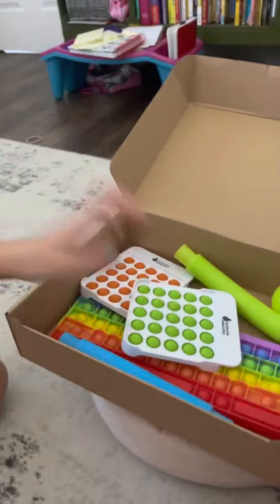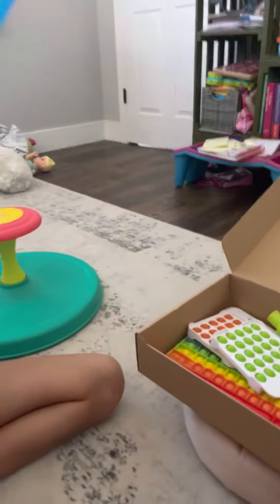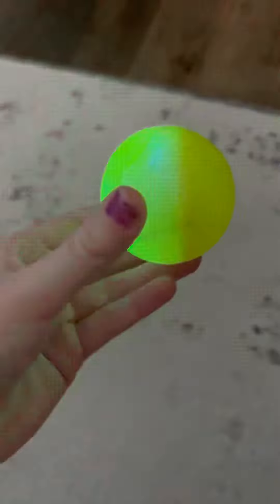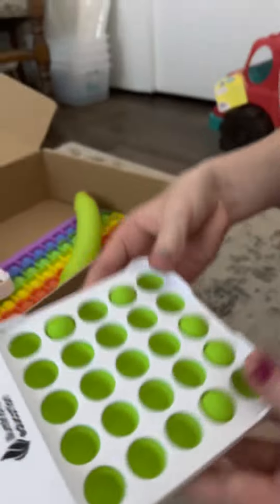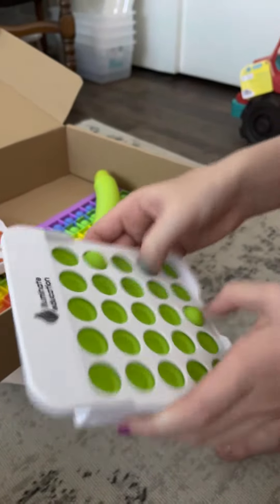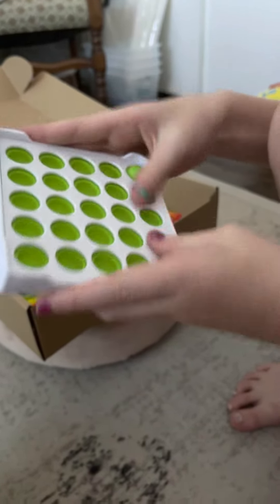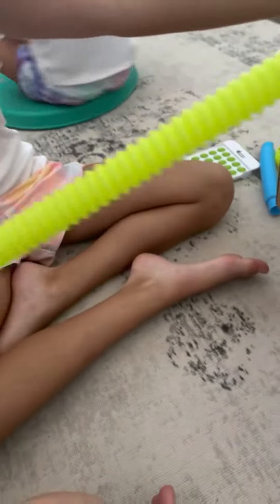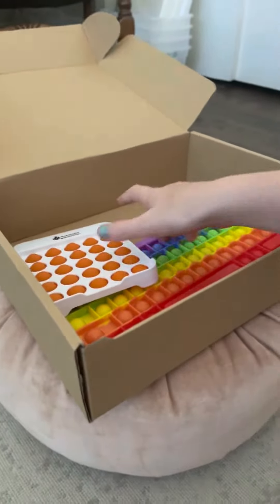She's gonna grab one — there's a blue giant pop tube, that's so cool! She has a squish ball and it lights up. Here's my choice: it's a green hard shell pop. Let's hear the pops!